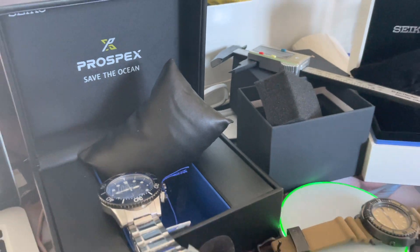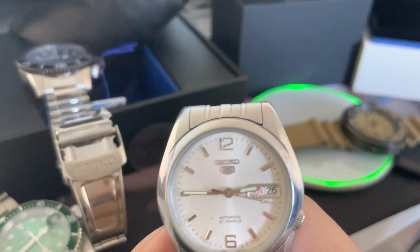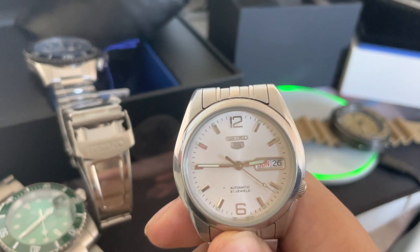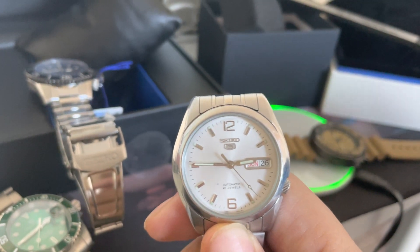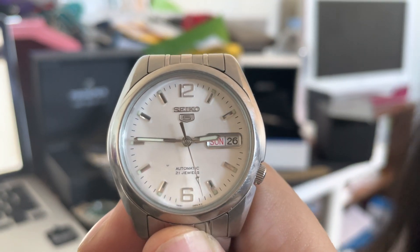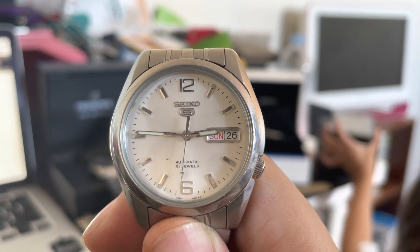So back to the original — the 7S26 — it came a long way. This is why I decided to go with the 6R35 rather than the 4R35. I'm not going to get the Samurai, I'm going to get the Sumo.